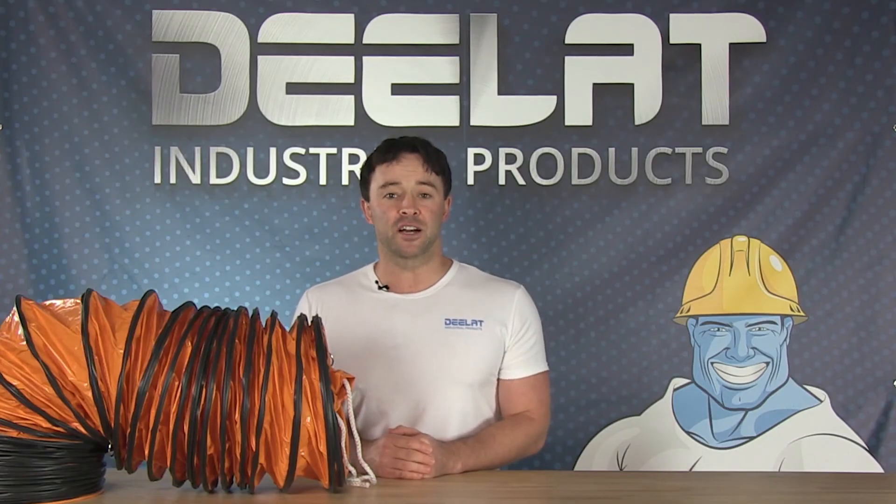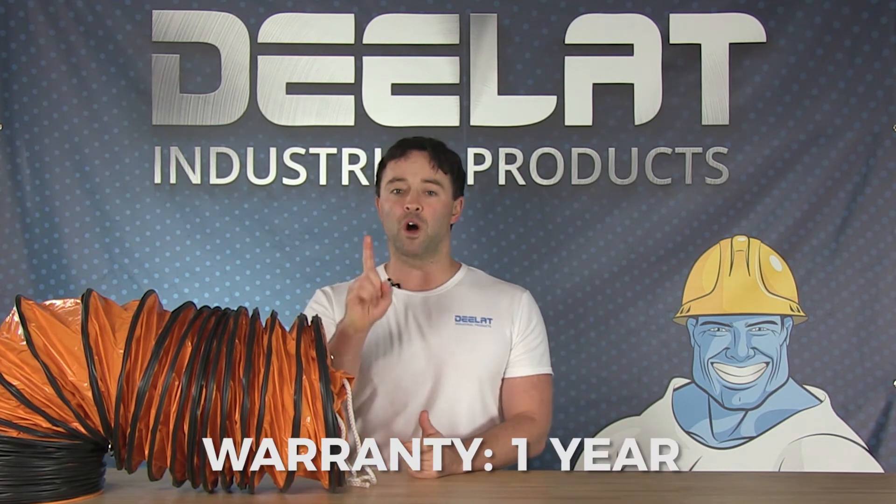Our ventilation ducts come in many different diameters and lengths depending on your application and needs. All D-Lat's ventilation ducting also comes with a full one-year warranty.